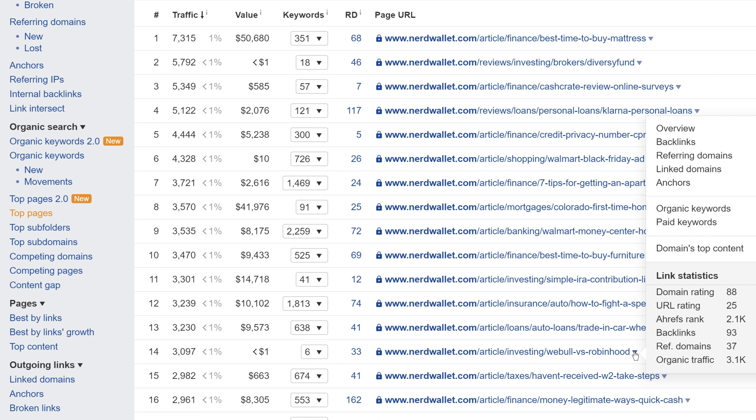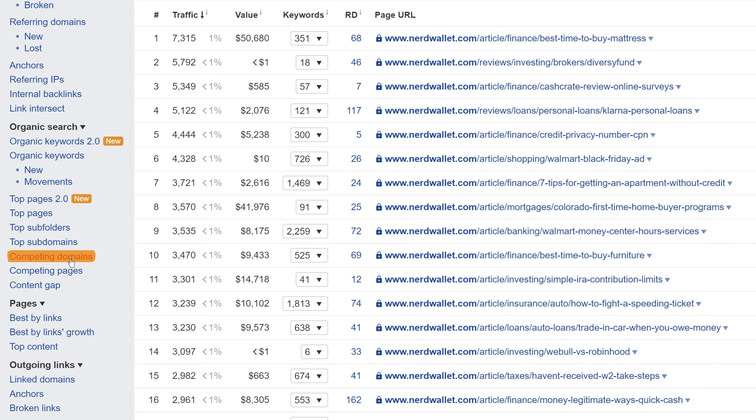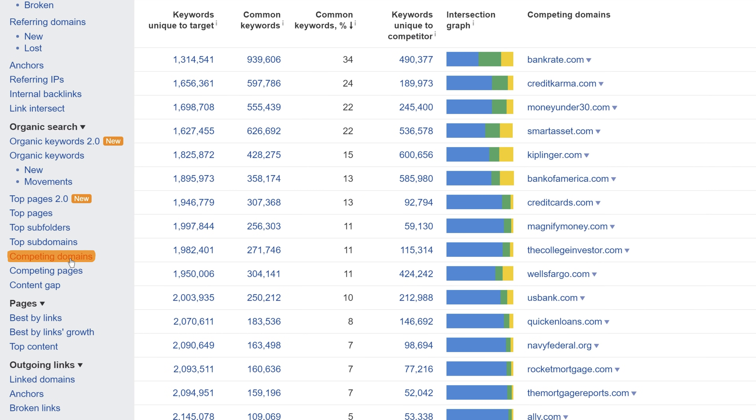But the fun doesn't have to stop here. After you've gone through your first competitor's Top Pages report, go to the Competing Domains report to find other competitors with similar keyword rankings. Then just rinse and repeat as many times as you'd like.